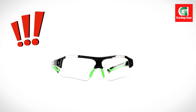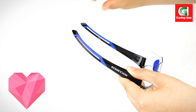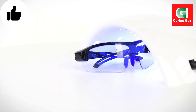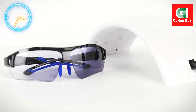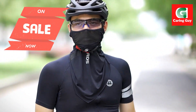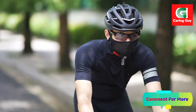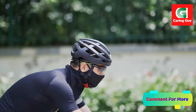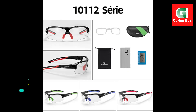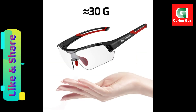Rock Bros photochromic cycling glasses — product details: brand name Rock Bros, model cycling glasses, lenses optical attribute photochromatic, sport type cycling, weight about 30 grams per pair (glasses only), lens width about 8 centimeters, lens height about 5 centimeters, lens material polycarbonate, frame material acetate.